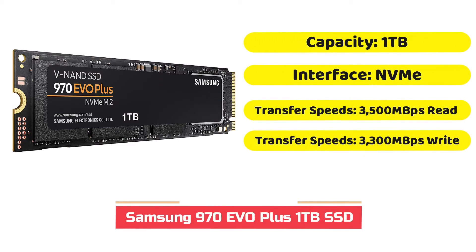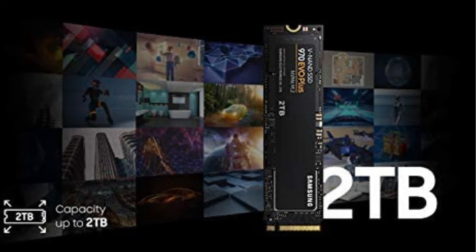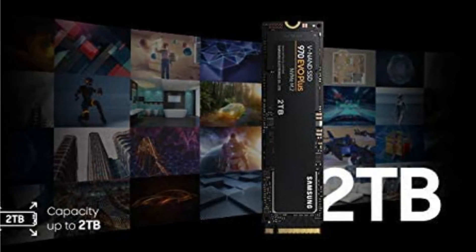The majority of modern motherboards come with a minimum of one M.2 slot, but you're not getting the full benefit if you're not making use of it. Not only will M.2 drives free up some of the SATA ports and increase the speed of your computer, but they can also perform better in comparison to their SATA counterparts.